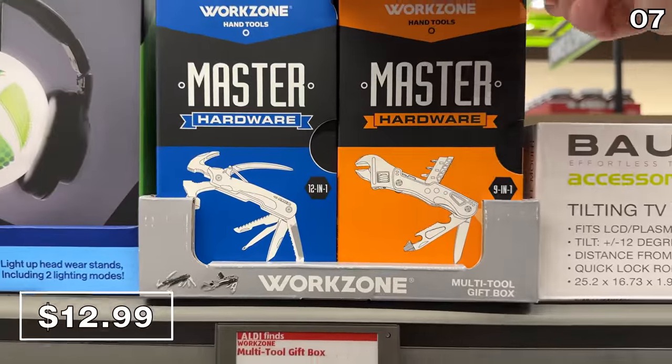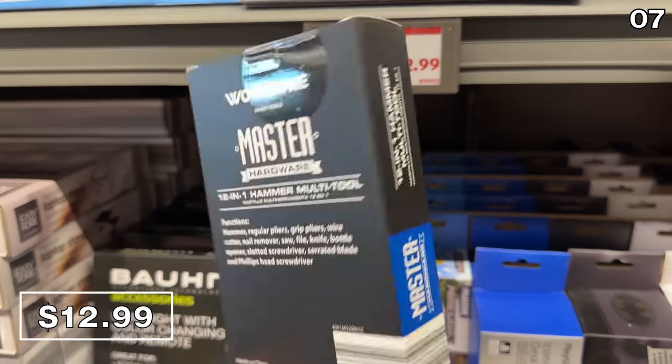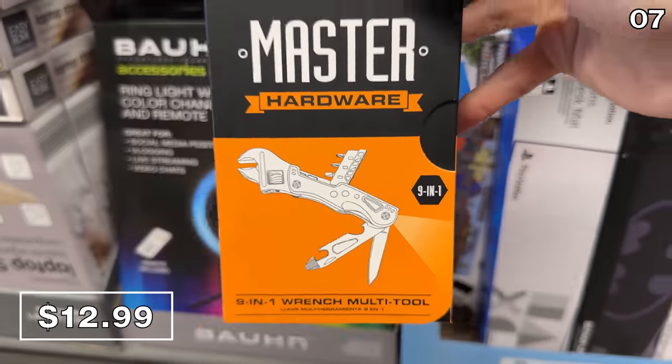As a gift idea, these multi-tool gift sets at $13 have two variations. The blue handheld is a 12-in-1 hammer-based multi-tool, and the orange is a wrench-based 9-in-1 alternate.